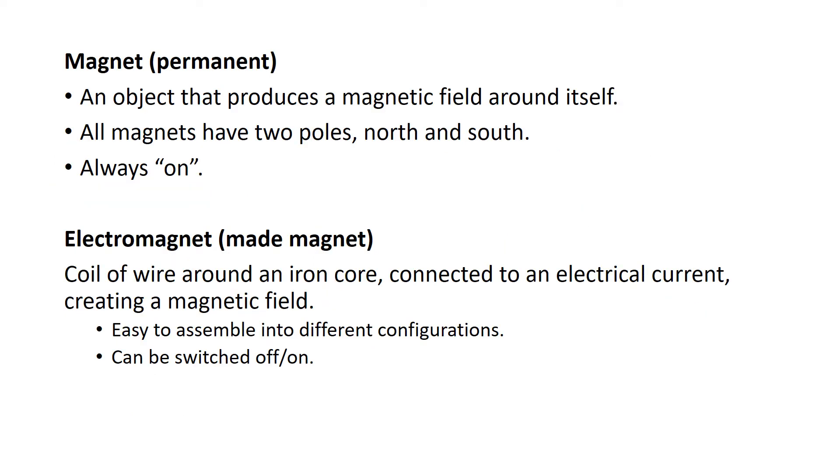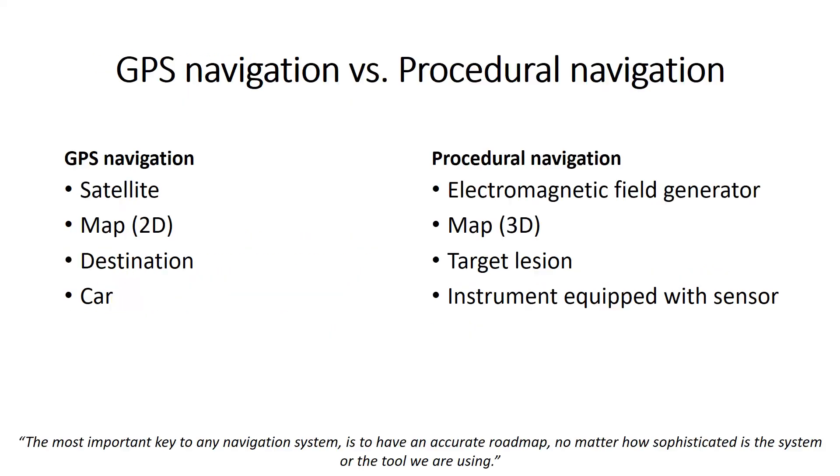A permanent magnet is an object made from a material that is magnetized and creates its own permanent magnetic field. Whereas an electromagnet is made from a coil of wire, often wrapped around an iron core and connected to an electrical current, creating a magnetic field. An electromagnet can easily be manipulated, assembled into different configurations, and can be switched off and on. Electromagnetic tracking provides a display of position and orientation of the instruments we are using within previously acquired three-dimensional imaging datasets.